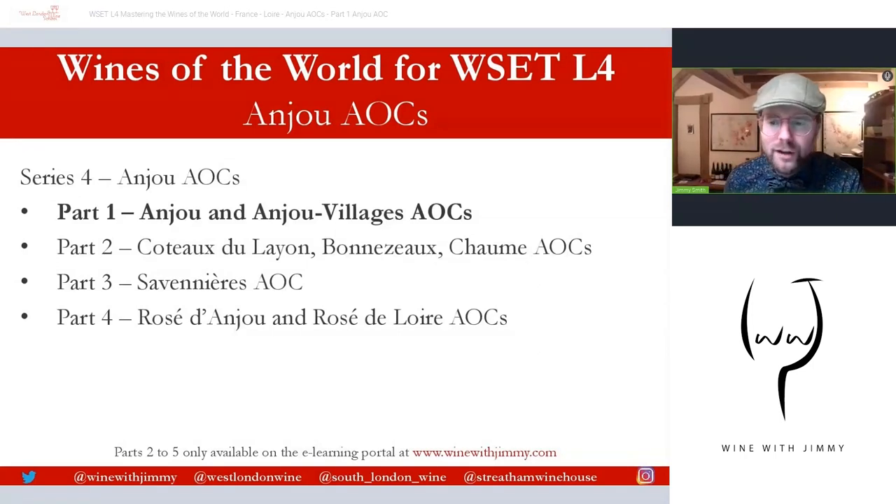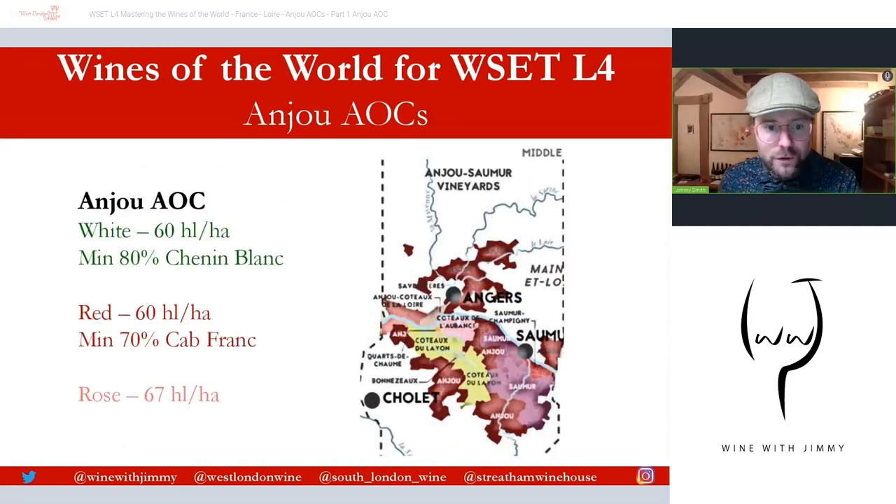If you have any comments, questions or concerns, you can do so by commenting on this video below. Please make sure you click Like and Subscribe because every little helps with our channel. If you are socially media inclined, you can utilize all of the handles at the bottom of every slide. Another plus point of the portal at winewithjimmy.com is you don't get all these introductions and you don't get adverts.